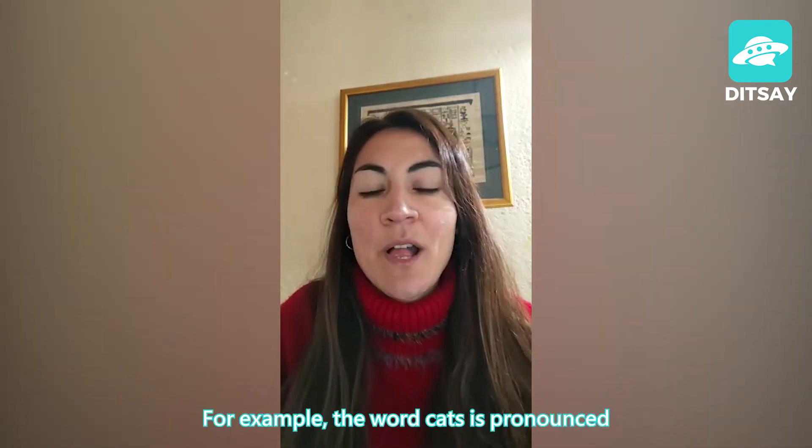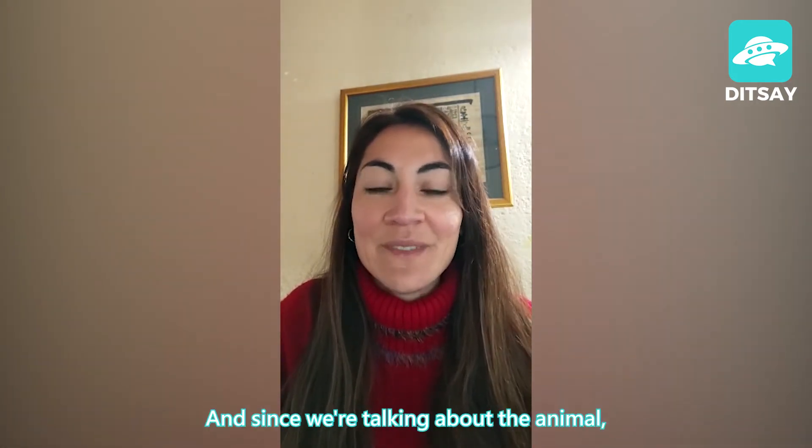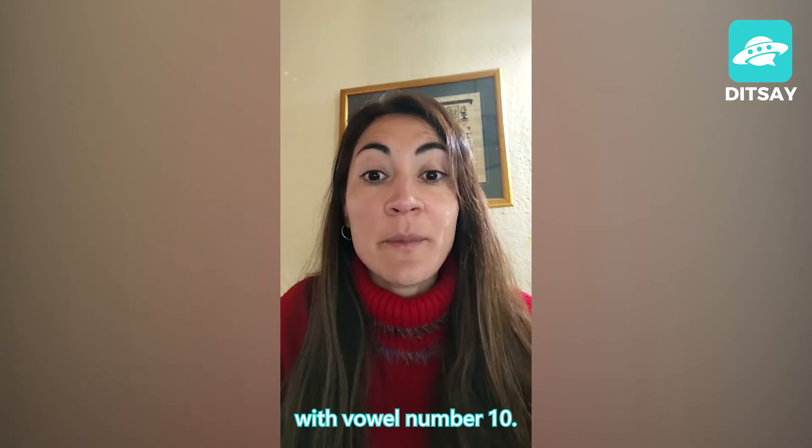For example, the word cat is pronounced with vowel number four and since we're talking about the animal, the word cut, the verb, is pronounced with vowel number ten.